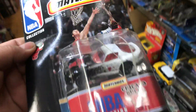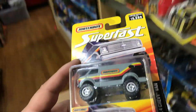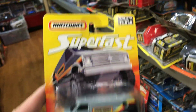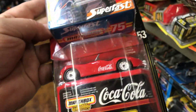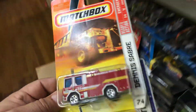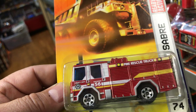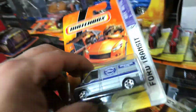Here we have a Chicago Bulls Dodge Viper. And here we have a 4x4 Chevy Van — Super Fast series, limited to 15,500 — wow, those are big tires, huge! Here we have a 1953 Jaguar XJ120 Coca-Cola. Here we have a Dennis Zabry Fire Truck — I don't know what that brand means. And then a Ford Transit Tractor Plow — looks like a futuristic tractor.